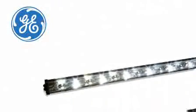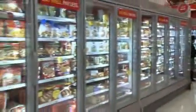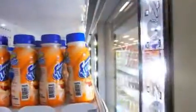GE Lighting Solutions is a well-known, trusted supplier and innovation leader in the LED category. Since pioneering LED refrigerated display case lighting in 2006, GE Lighting Solutions has sold more than 4 million linear feet.